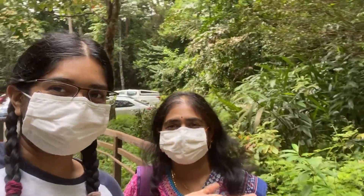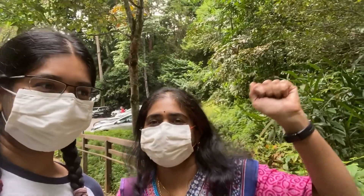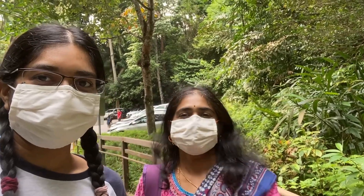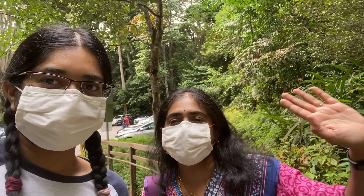Today we have a special someone. Yay! Introduce yourself. I am Ramah Priya. Hello everyone, I am her mother. Hi, we both are having a date — a hiking date.